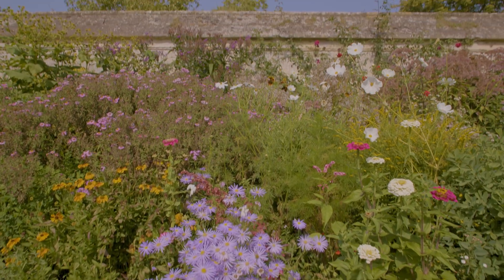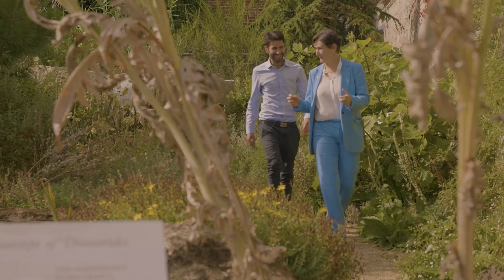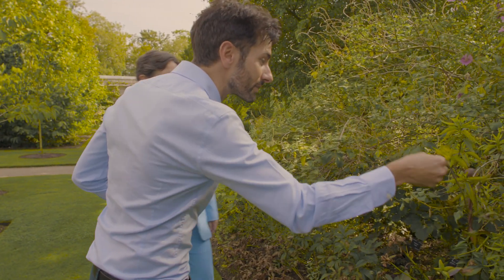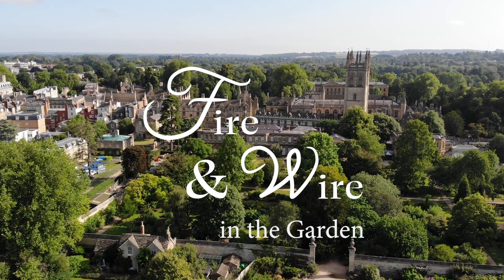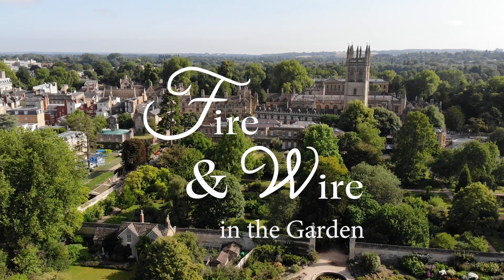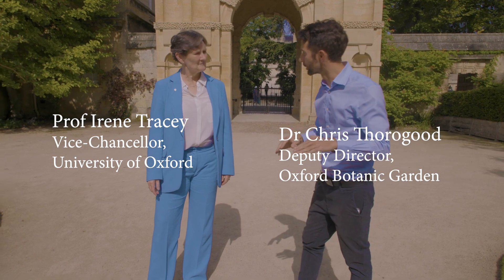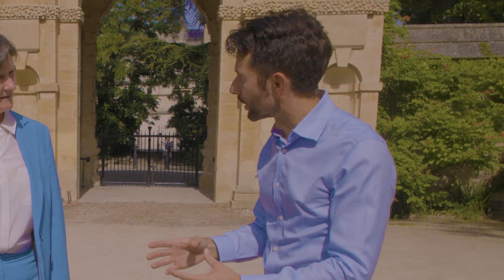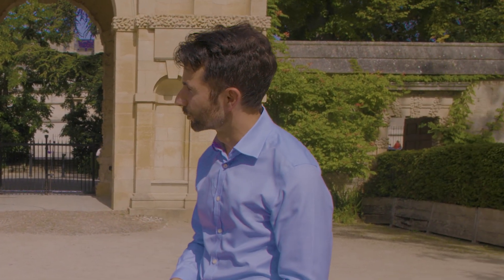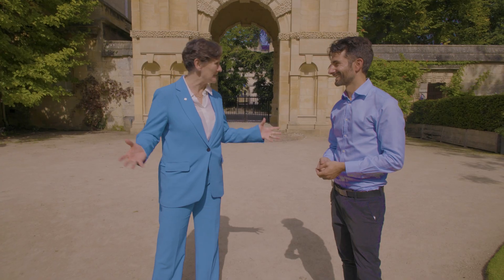Welcome to Fire and Wire. This time we're going beyond the podcast and into the university's fantastic botanic garden and arboretum. I'm delighted to be here with Dr. Chris Thorogood, who is the deputy director and head of science at this incredible garden — Britain's oldest botanic garden, founded in 1621, originally built to grow medicinal plants to teach the university's medical students about herbal medicine.